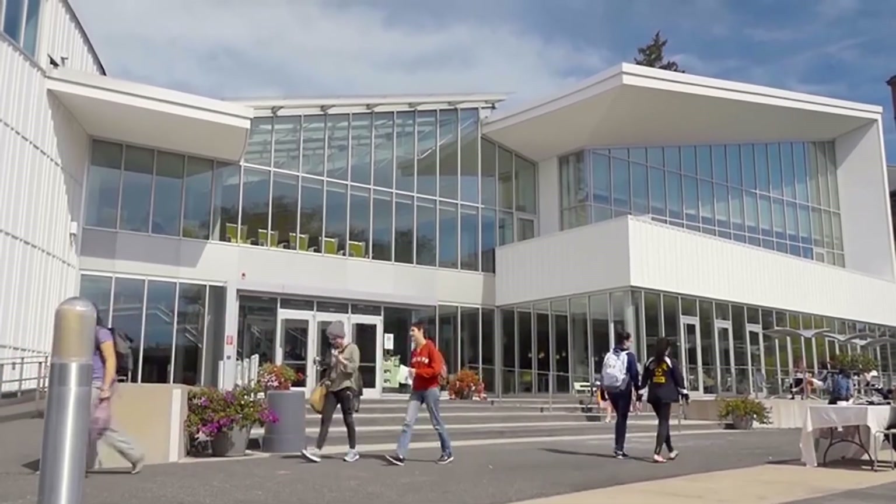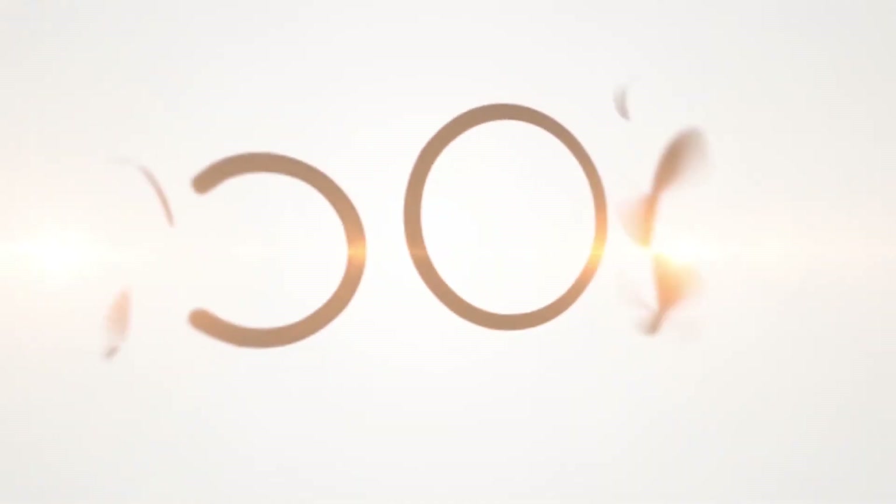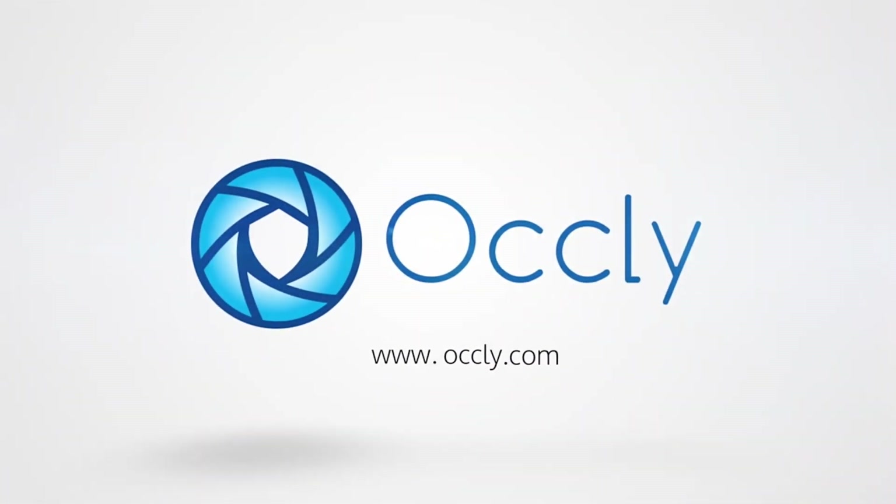From the moment you contact us, the Aucle solution can be ready to go in a matter of weeks. For more information about Aucle and school safety, visit our website at www.aucle.com.